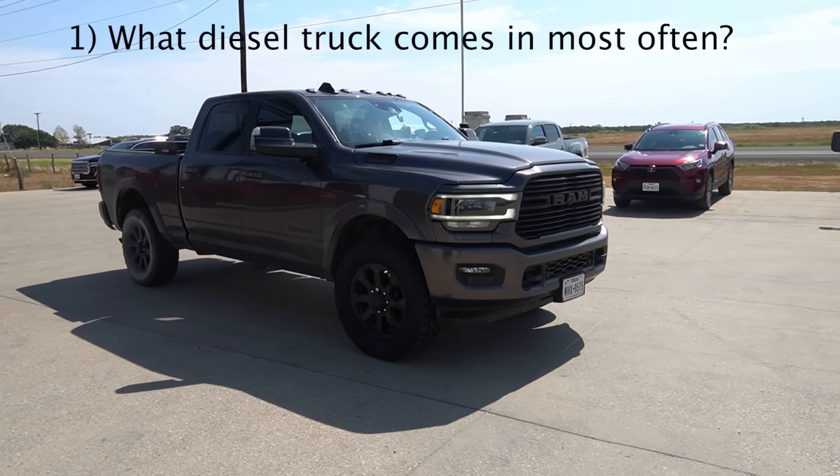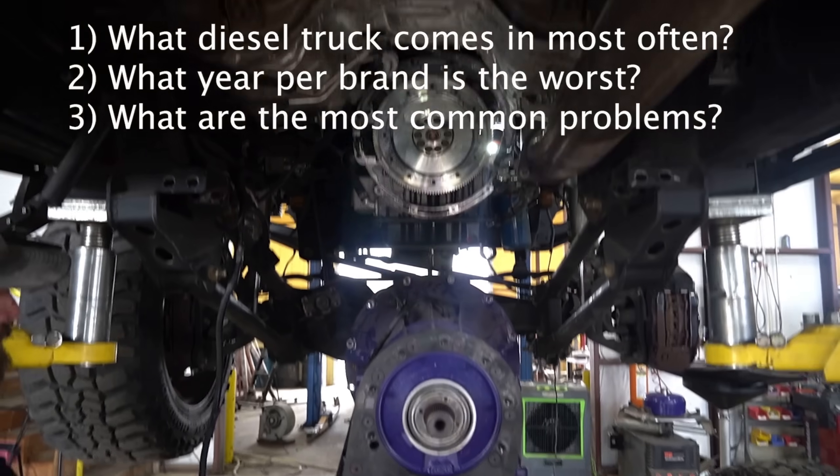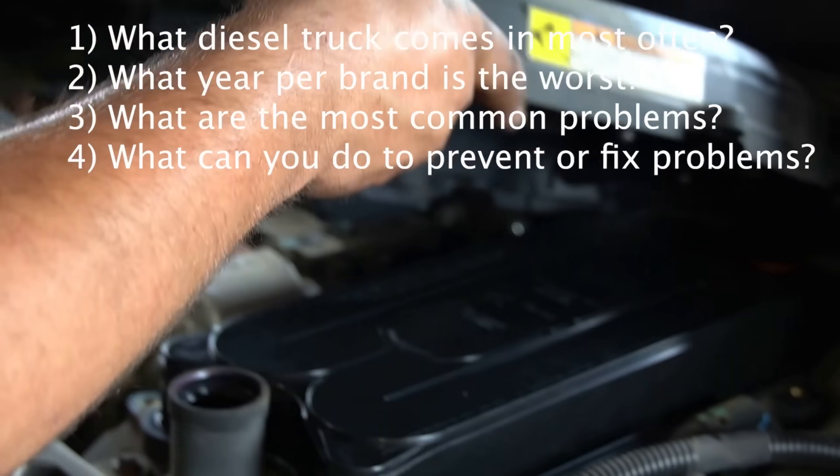Here are the four questions we're going to be asking today: Number one, what diesel truck comes in the most often. Two, what year per brand is the worst. Three, what are the most common problems with these diesel trucks? Four, what can be done to fix or prevent these problems from happening in the future.